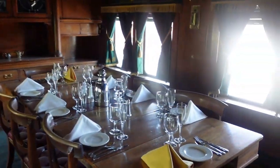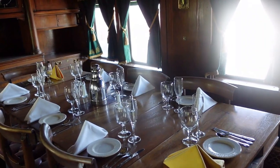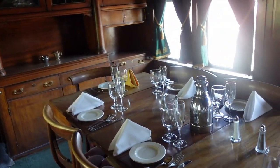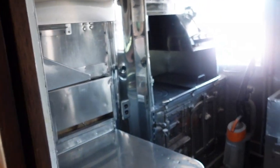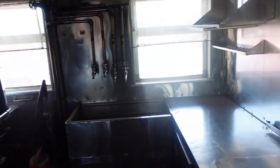I can imagine traveling down the rails trying to eat off of china. And this is the kitchen that would cook for the president, Wild Bill, and Annie Oakley.